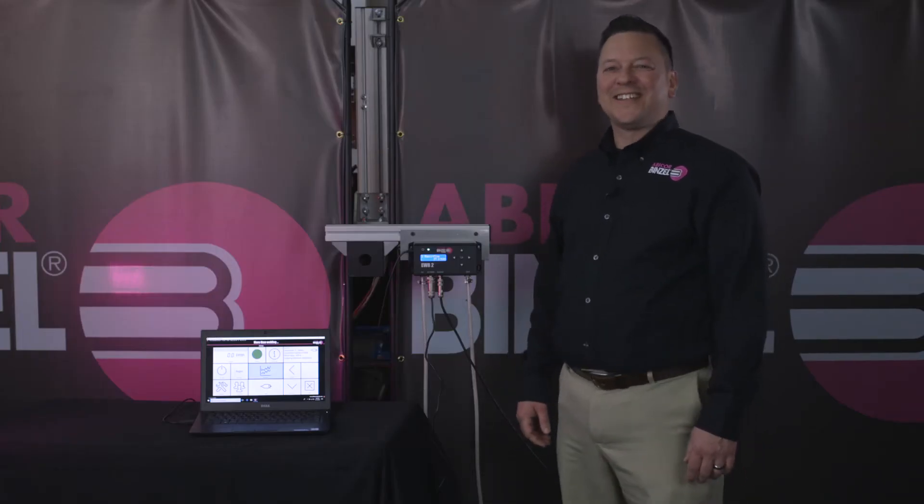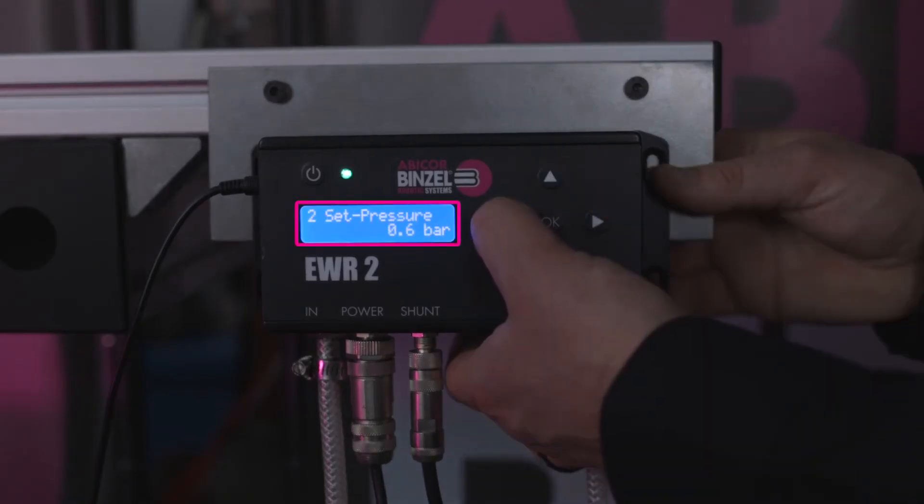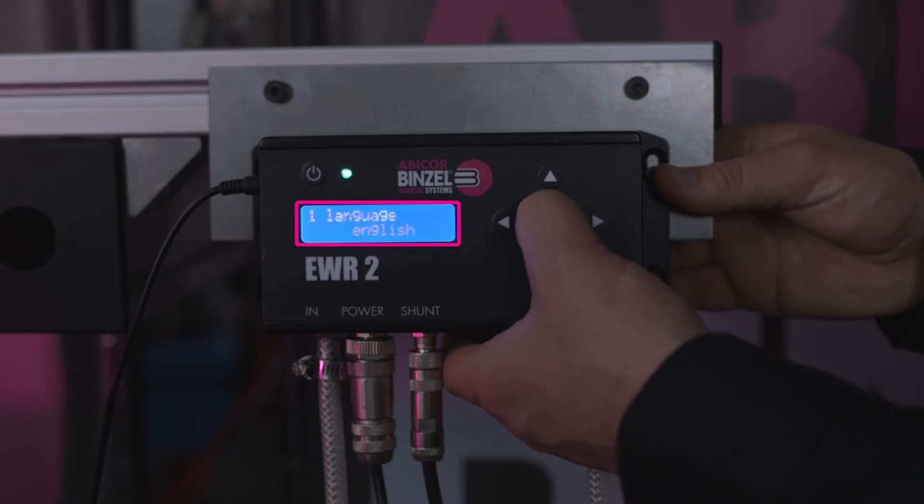The display screen is very easy to use. You can adjust your flow, your output pressure, and your gas type. There are also menus for password protections, logging errors, and language settings.